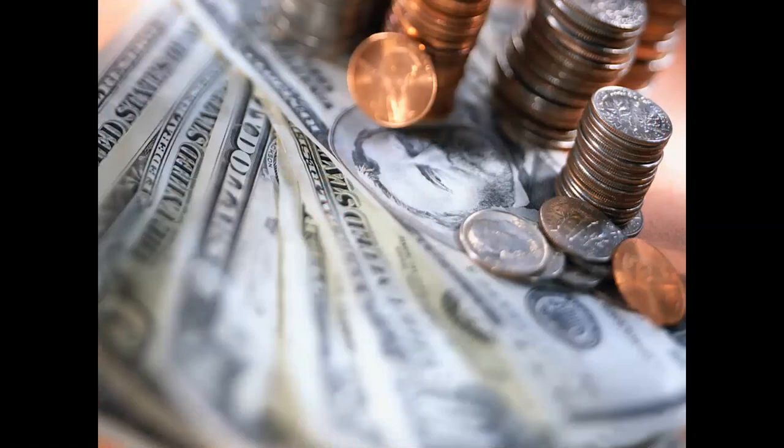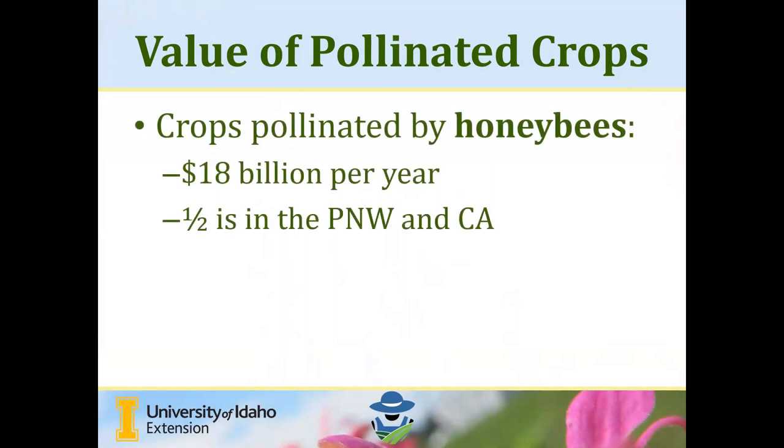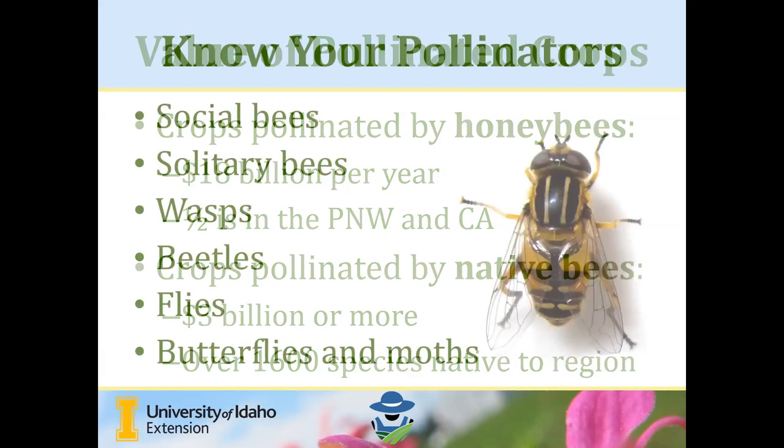There is a significant financial impact that pollinating insects have on agriculture in our country and worldwide. Crops pollinated by honeybees alone in the United States are valued at about 18 billion dollars per year, and half of this production is in the Pacific Northwest and California. Crops pollinated by native bees are valued at over three billion dollars or more. In our region here in the Pacific Northwest, we have over 1,600 species of native bee.